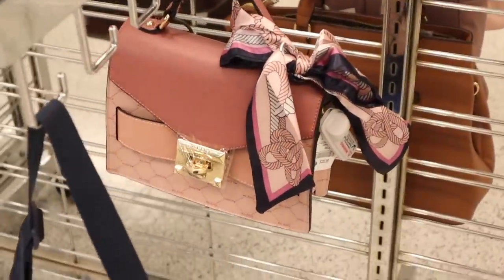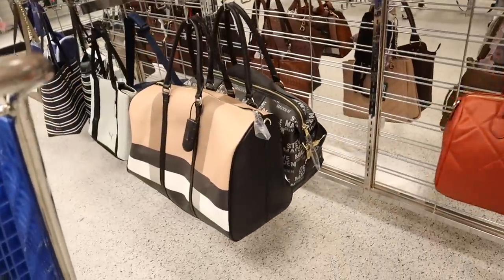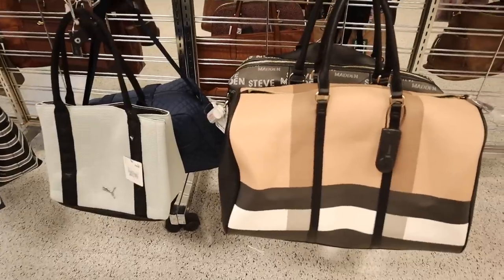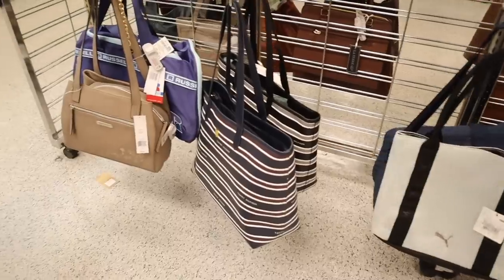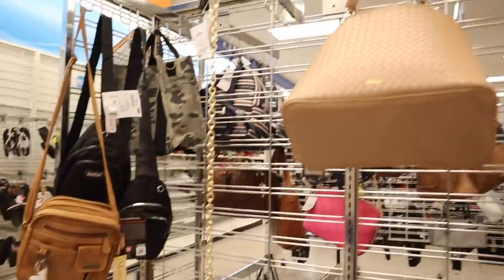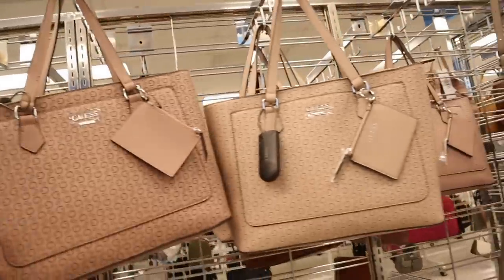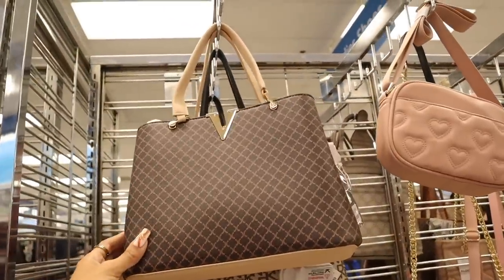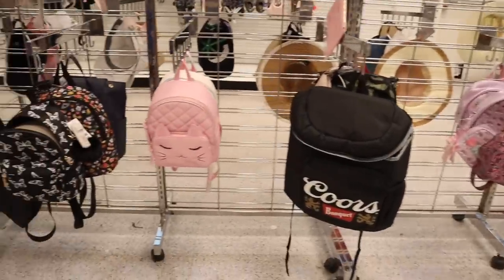This Aldo purse with the silk is only 30 — always recommend it. This one is a dupe for a very expensive brand — so stunning, priced at 35. There's also a Puma bag. Nine West purses for only 23, Guess medium-sized purses which are stunning, and a Valentino dupe again — how pretty is this purse for 25 bucks!